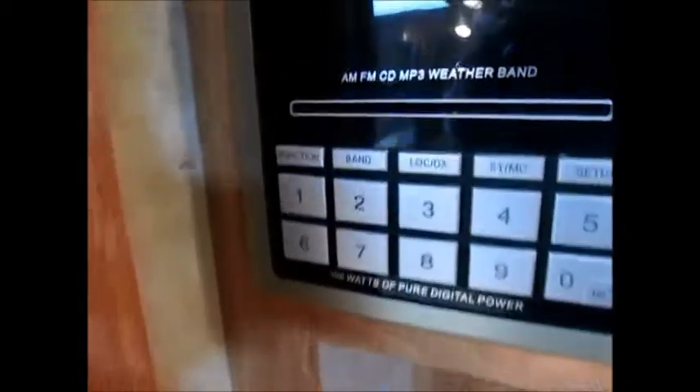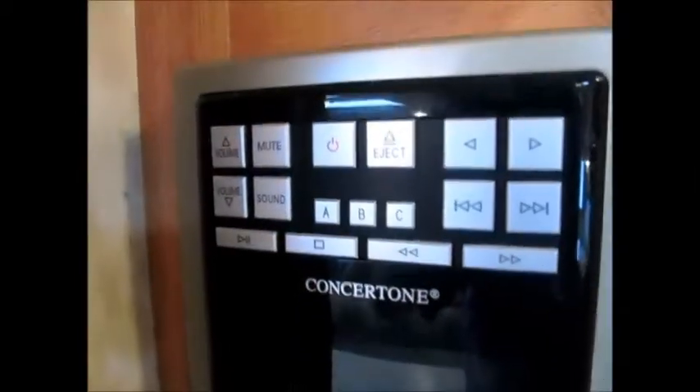Surround sound — AM, FM, CD, DVD, MP3 player right here.